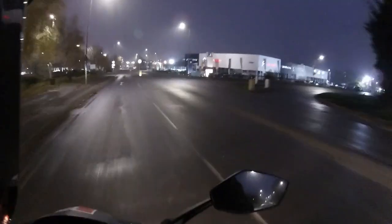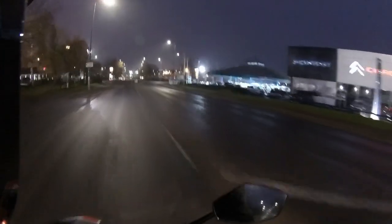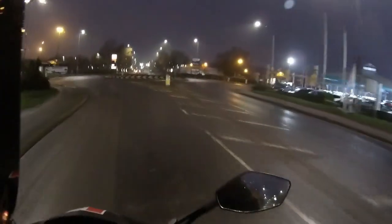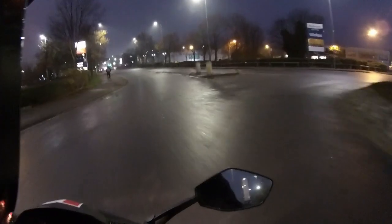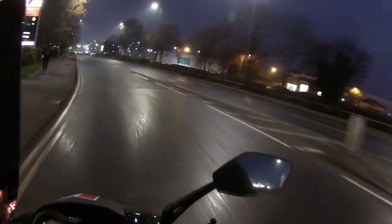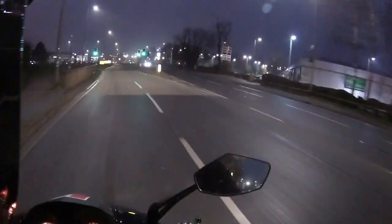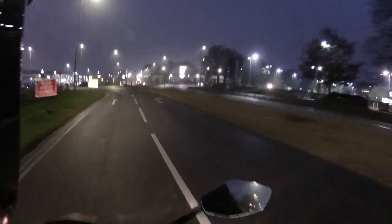Good morning everybody — quarter to seven in the morning on a weekend and yet another ride test to do. Today we are taking out another great Titan, this one going out to our customer Andy. As always, the RV ride test just to show that the bike is working correctly — no lights on and it's running effectively.